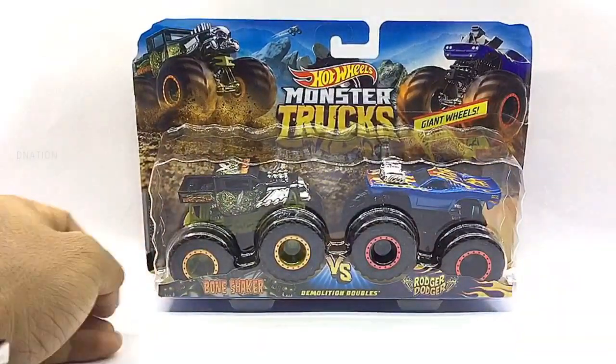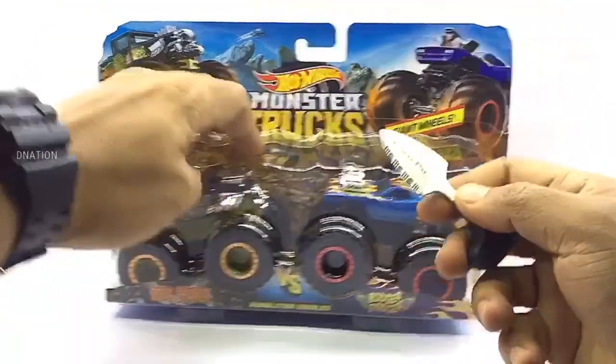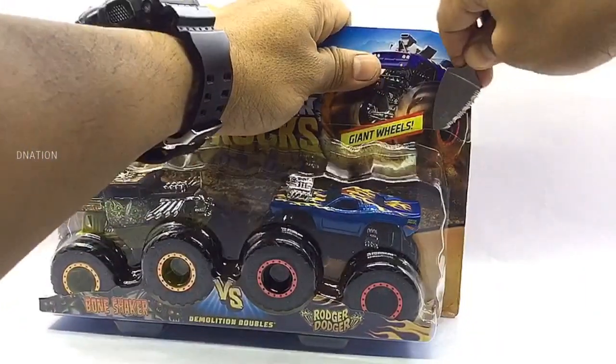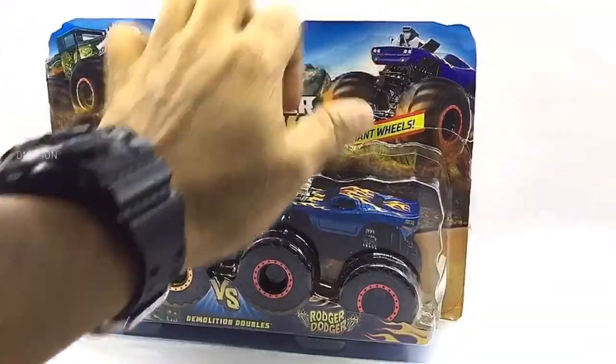With that out of the way and as we get these open, please be careful while using sharp objects and keep in mind to keep these diecast collectibles away from children below the age of 5, as the tiny parts can be hazardous. Keeping this in mind, let's get these opened.